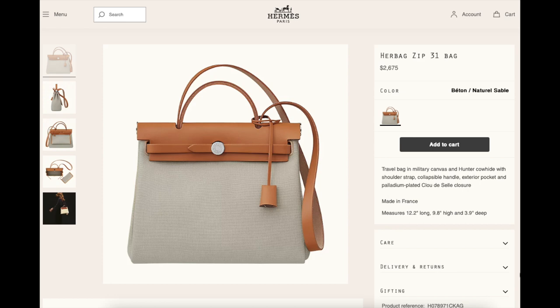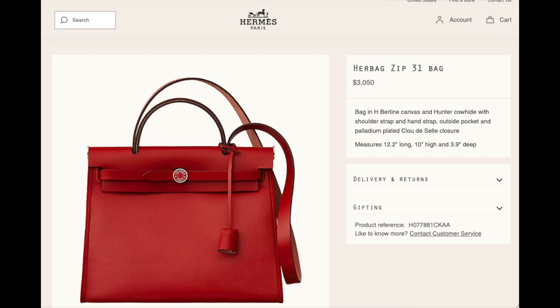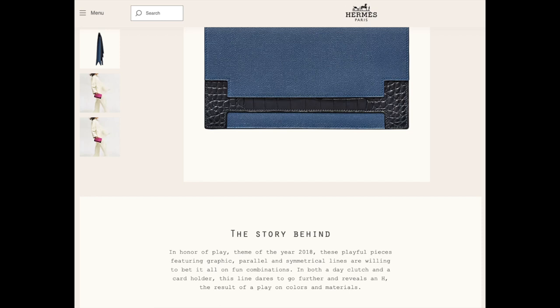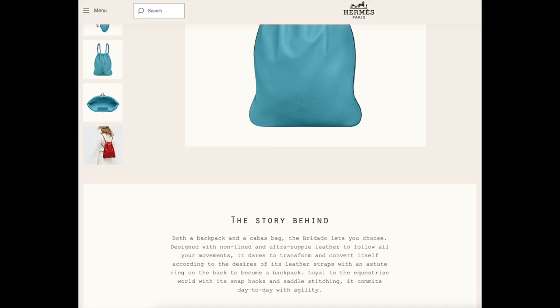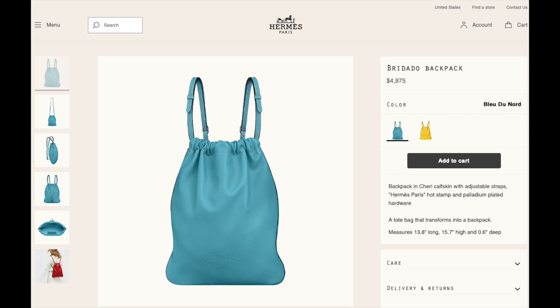The Âge Berlin canvas version of this bag is more expensive at $3,050. The Multiplis Hermès document holder in Evercolor leather and alligator is $10,300. The Buriato backpack in Chèvre leather is $4,975 and in Evercolor leather it is $4,750.